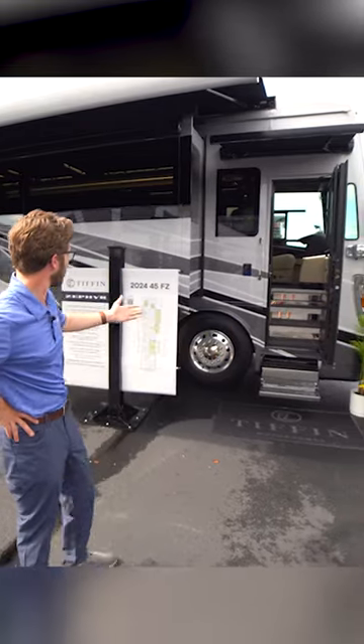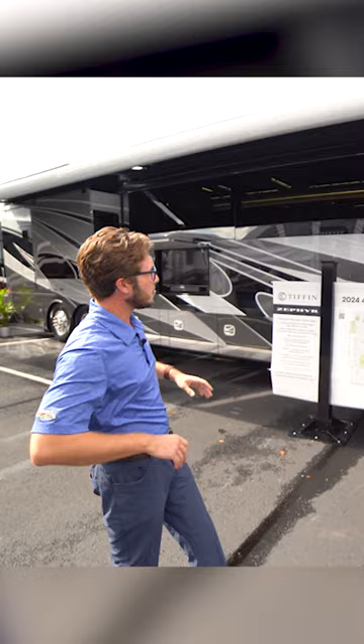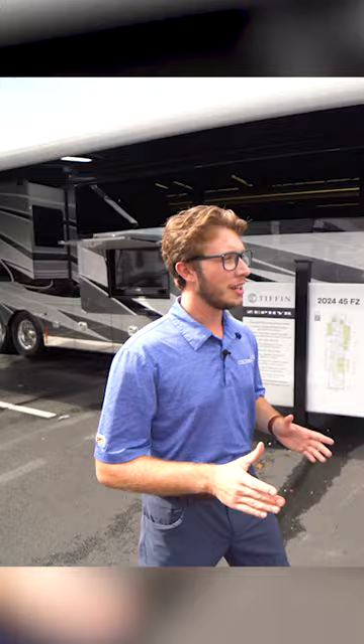Behind me we have a 2024 45FZ Zephyr, and this is going to be Tiffin's largest motor home, with a 605 Cummins standard and 45 feet.